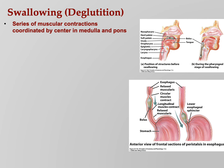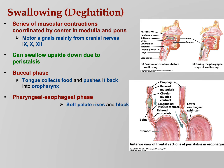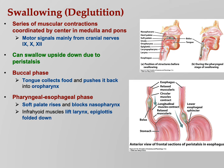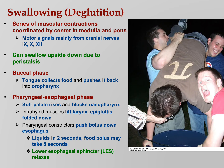Swallowing, technically called deglutition, involves muscular contractions coordinated by the medulla and pons via cranial nerves 9, 10, and 12 — glossopharyngeal, vagus, and hypoglossal. You can swallow upside down due to peristalsis, since it's a muscular contraction that forces food along without needing gravity. In the buccal phase, you collect food and push it into your oropharynx with your tongue. In the pharyngeal-esophageal phase, the soft palate rises to block the nasopharynx, the infrahyoid muscle lifts the larynx, and the epiglottis folds down so food doesn't enter the trachea; pharyngeal constrictors then push the bolus down. Liquids reach the bottom of the esophagus in about two seconds; solid food can take around eight. The lower esophageal sphincter relaxes automatically in response to food.